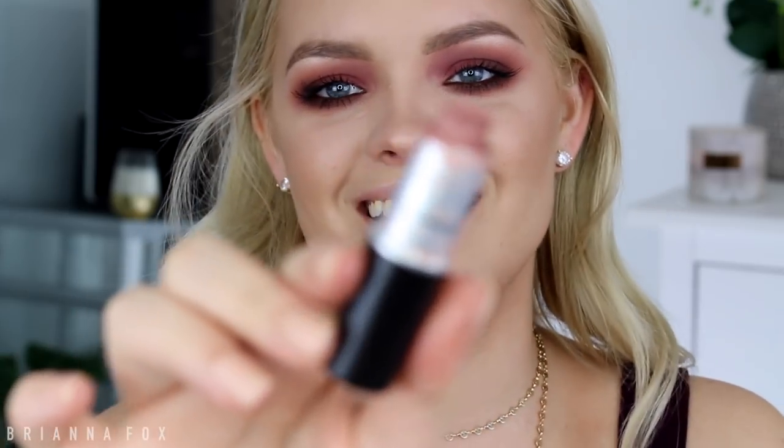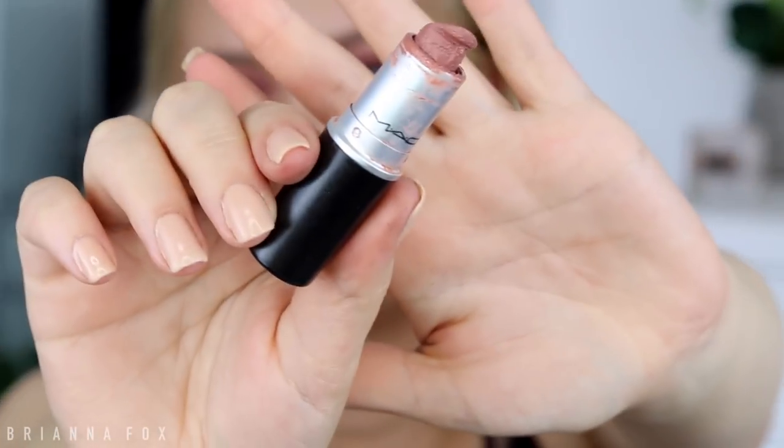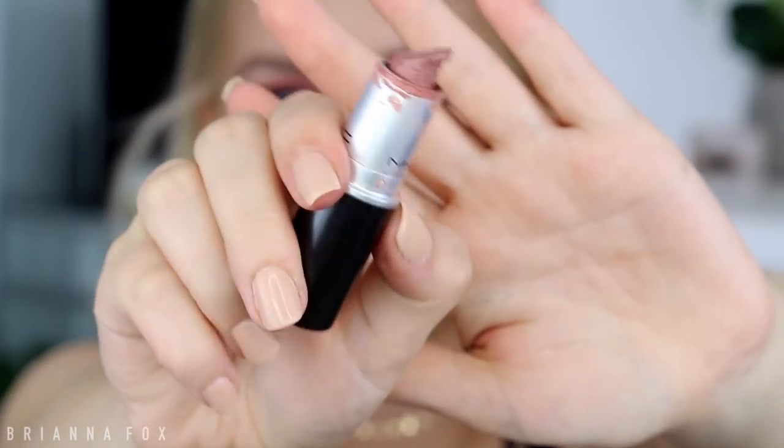The other day I was looking for the perfect fall nude lip and found it — this is really old and I should probably get a new one but it works fine. This is the Hug Me lipstick from MAC. It's a really pretty darker nude fall lip color. I just really like it, I think it's pretty.